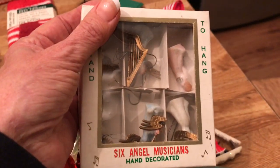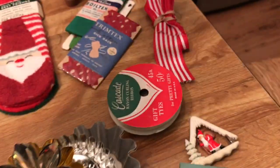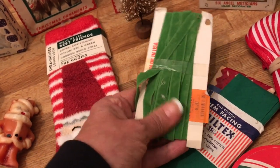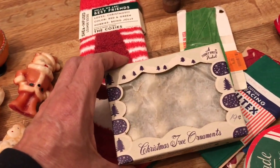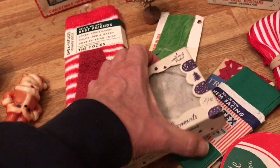And look at these little angels — six angel musicians, decorated, made in British Hong Kong. Lord have mercy. And look at this trim — this green velvet ribbon. And she got me some cozy socks. And look here: Christmas tree ornaments — never seen a little purple box like this, but I love it. Kelly Michelle's favorite color is purple, so we're going to have to try to hide this from her. Made in Japan.